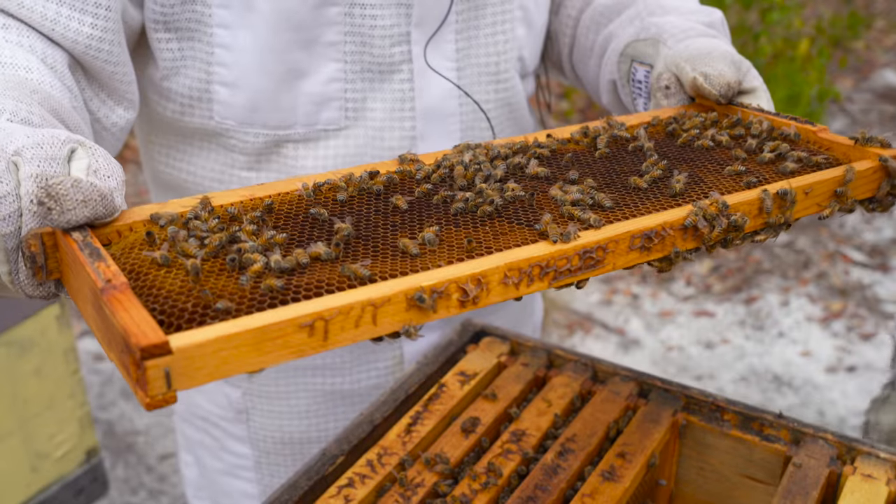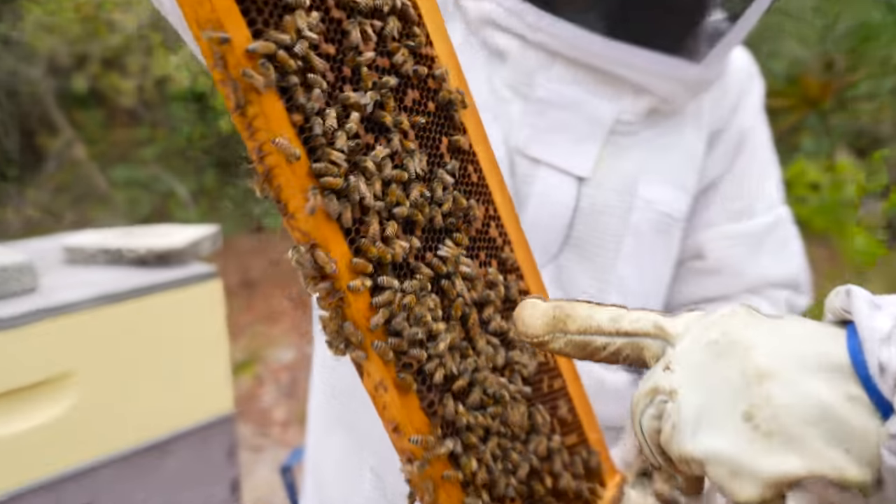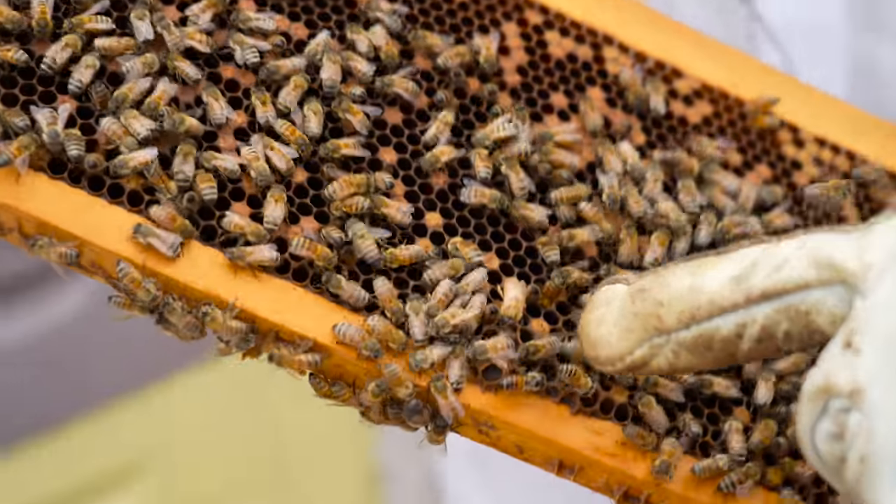Today I'm going to show them what I do on a daily basis: how I check the hive, a little bit about the honeybee and the pollination process, and just touch on how we process honey.